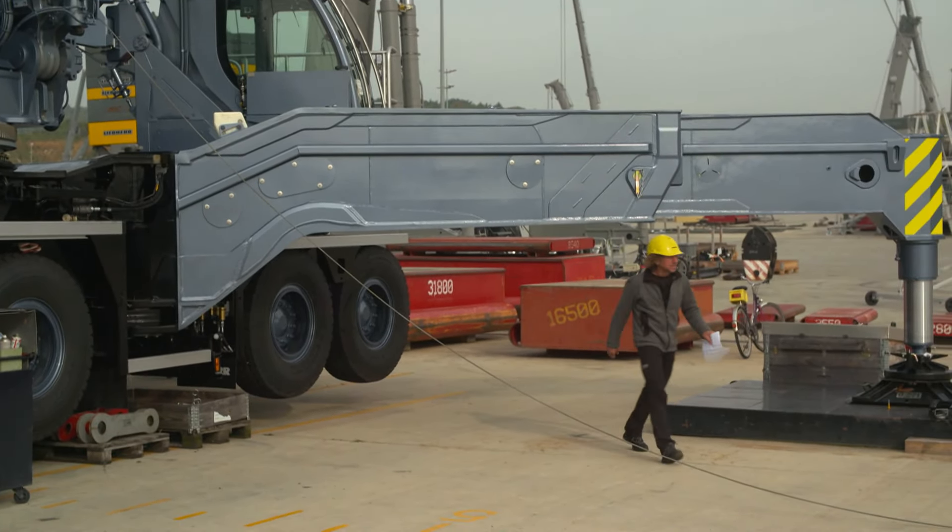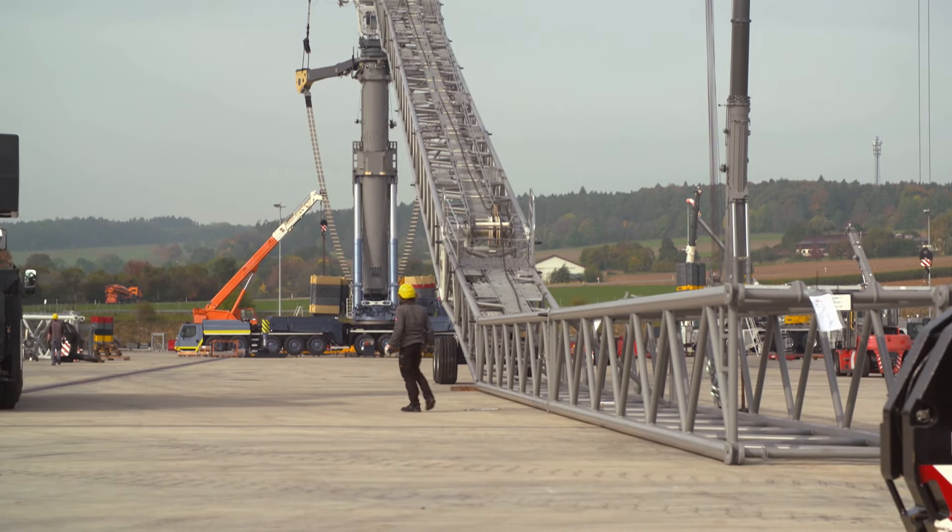Due to the large number of parts that are fitted, it can happen that we have to optimize something at the end on the acceptance test bench.